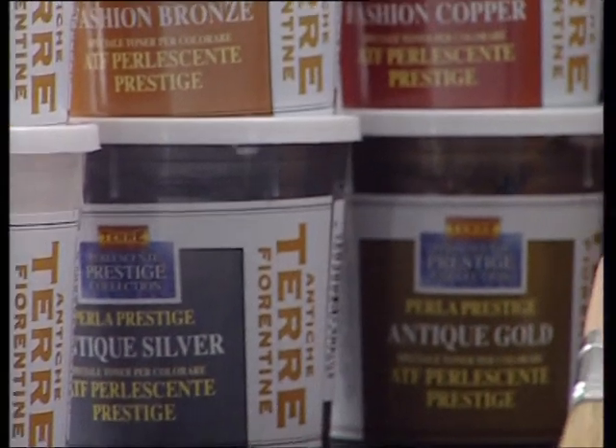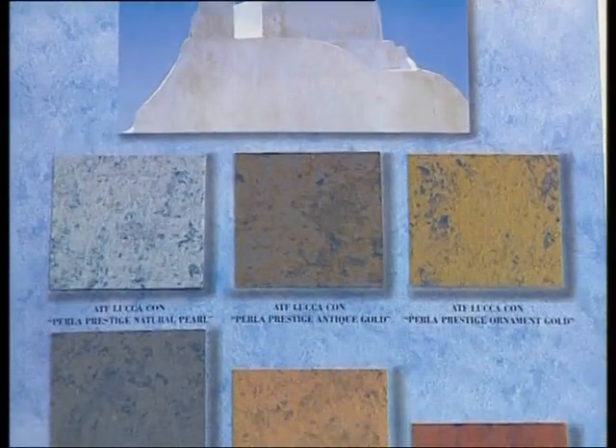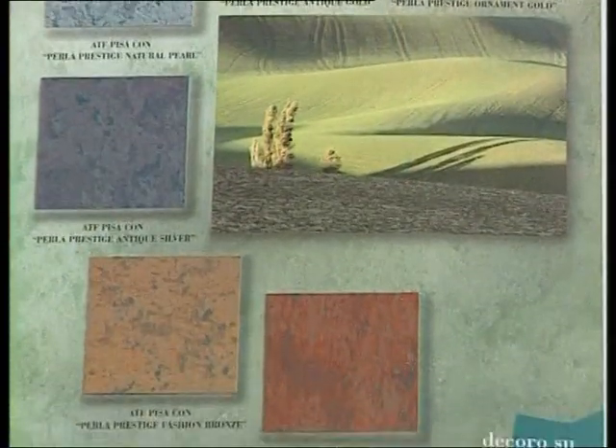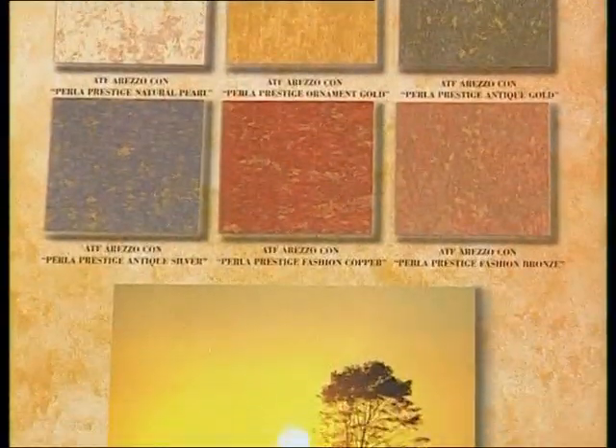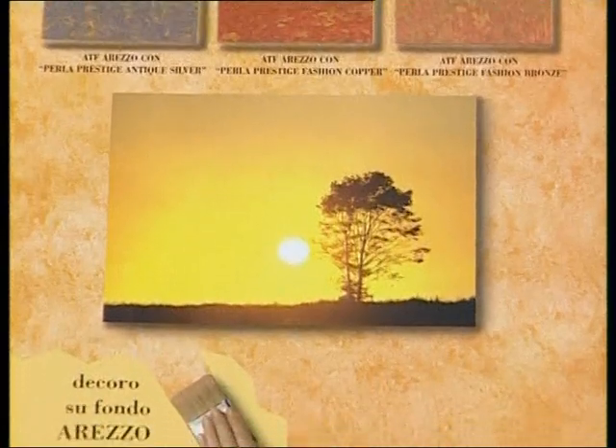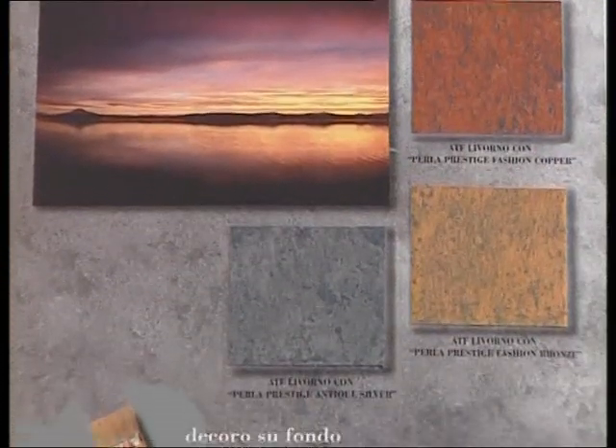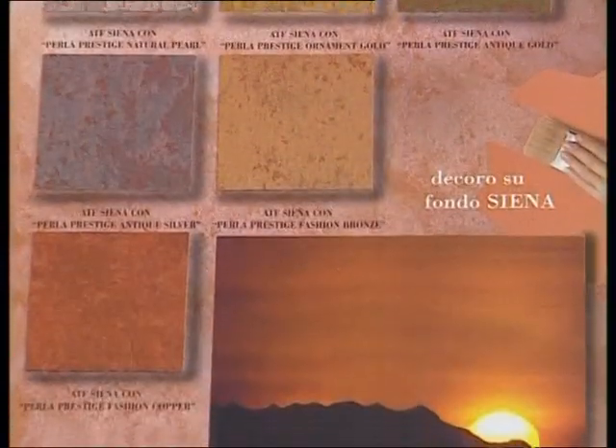The Pearlescent Prestige Collection is divided into six different families: Lucca, Pisa, Arezzo, Grossetto, Livorno, and Siena.